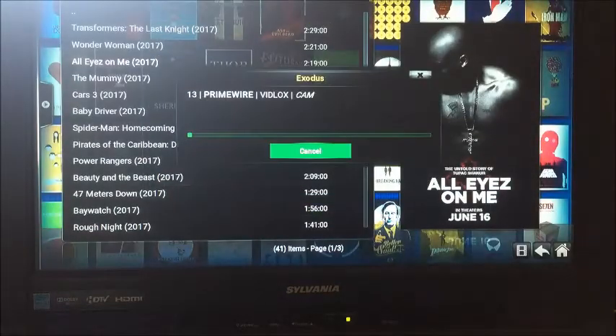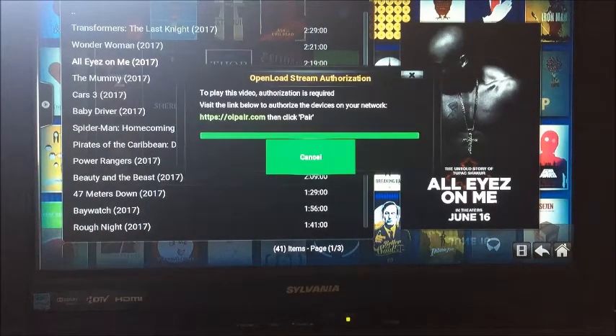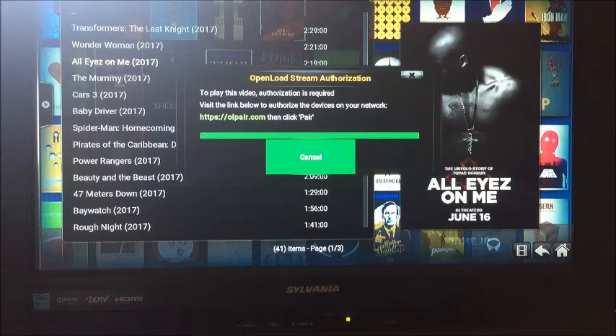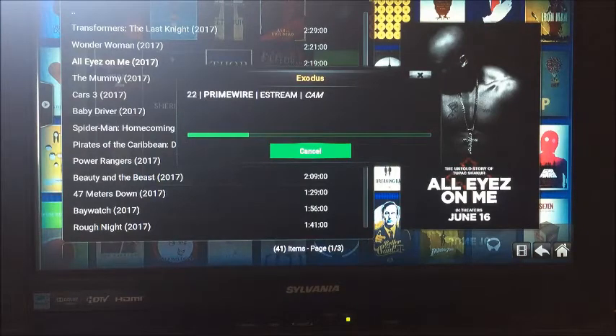I'm going to go down to Provider 13 because I watched this movie the other day. Keep in mind, if you ever go to Providers and there's no stream available, just go to the next provider. The screen that just popped up was a hoster with captcha — and there it is again.